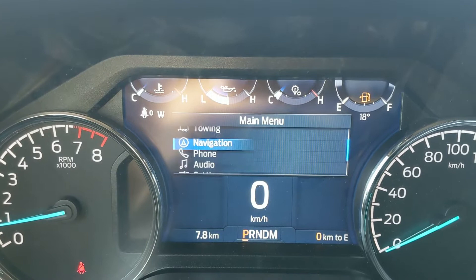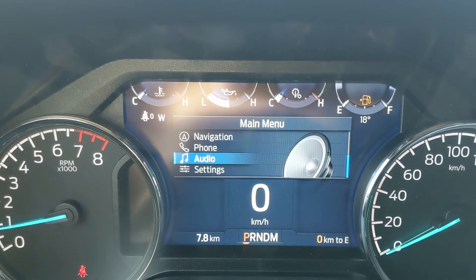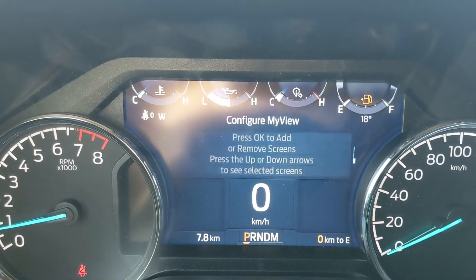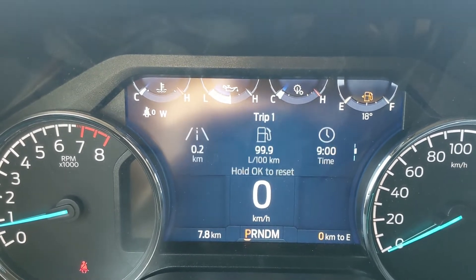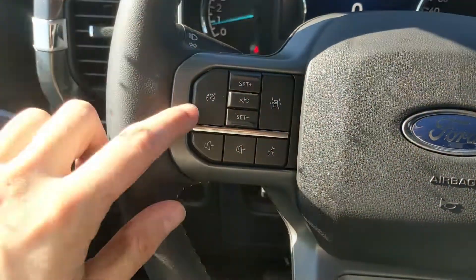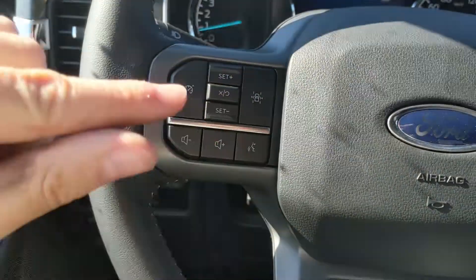From the right-side steering wheel controls you can also access truck information, towing information, navigation, phone and audio controls, as well as settings for your screen and other vehicle features. You also have a MyView screen — a sort of favorites screen for any of those subcategories for ease of access.